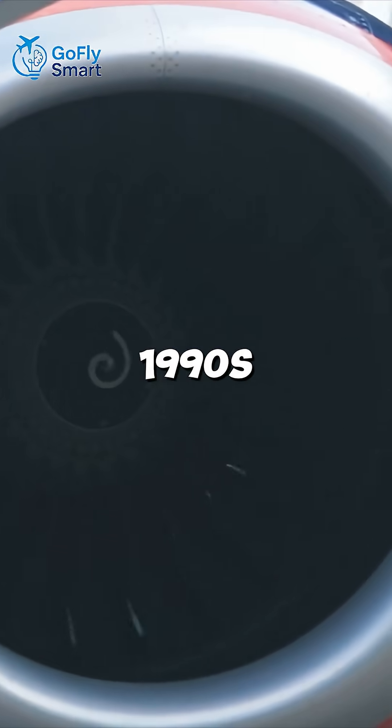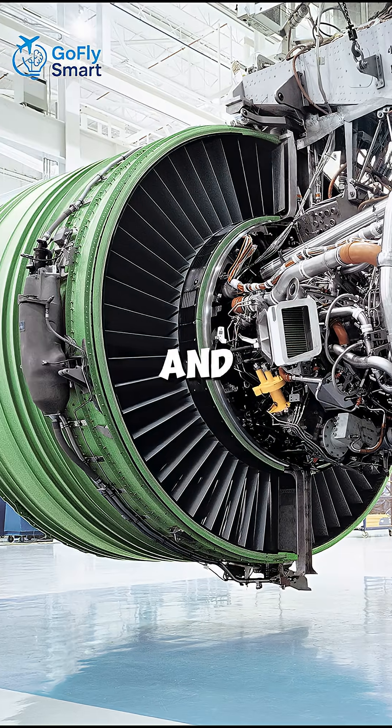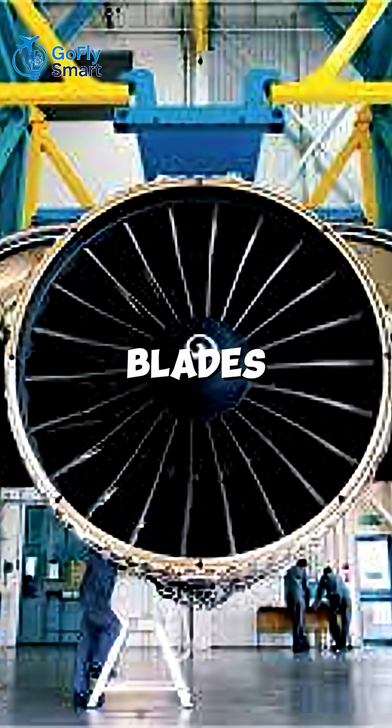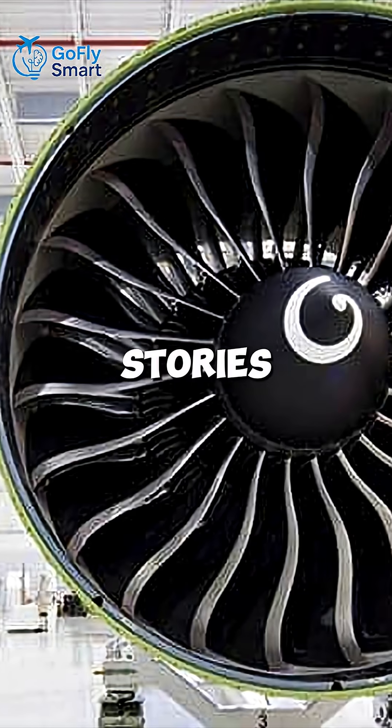Developed in the 1990s for the Boeing 777, it faced huge challenges and almost became a failure. But innovations like carbon fiber fan blades and advanced aerodynamics turned it into one of aviation's greatest success stories.